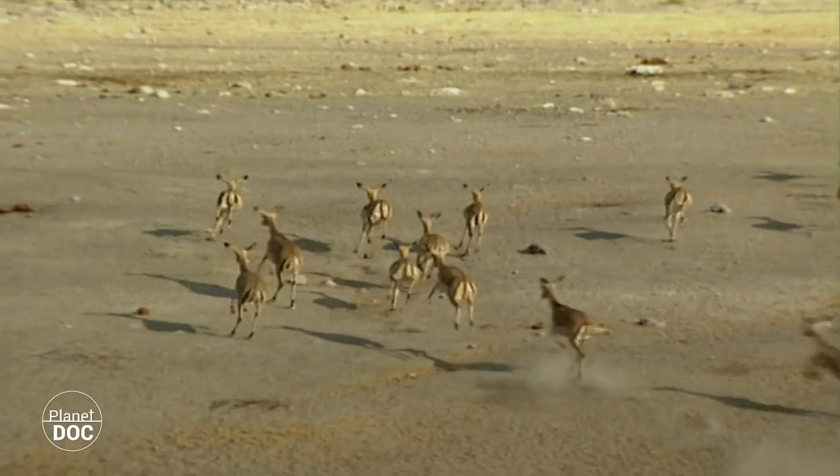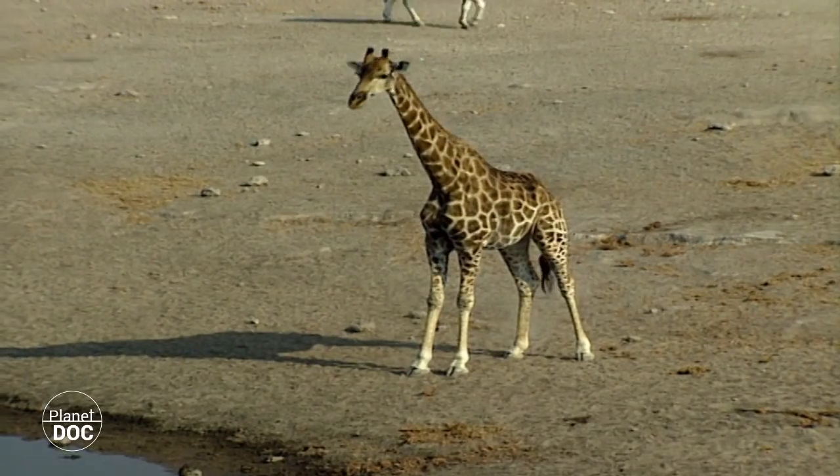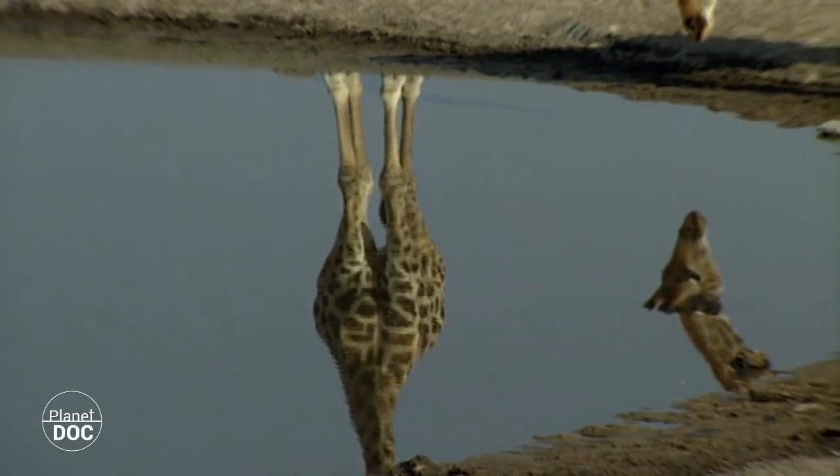Most of the large herbivores of the African savannahs can be found here. Some come in search of the grass that grows when there has been rain, and others, like the giraffe, prefer the young leaves on the trees.